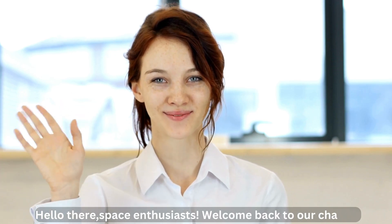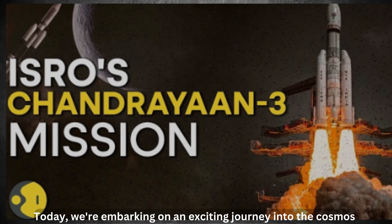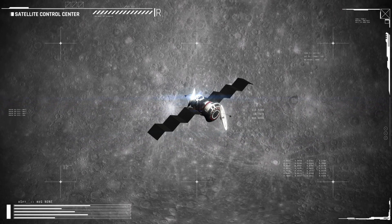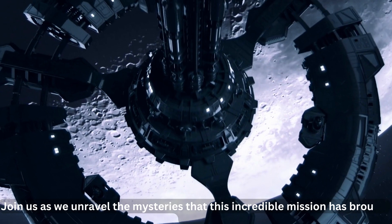Hello there, space enthusiasts. Welcome to our channel. Today, we're embarking on an exciting journey into the cosmos as we dive into the groundbreaking discoveries of India's Chandrayaan 3 mission. Join us as we unravel the mysteries that this incredible mission has brought to light.